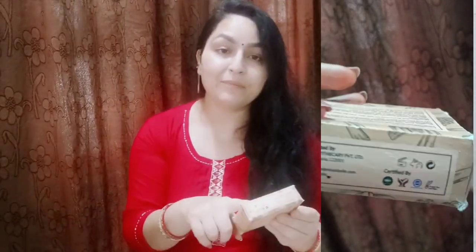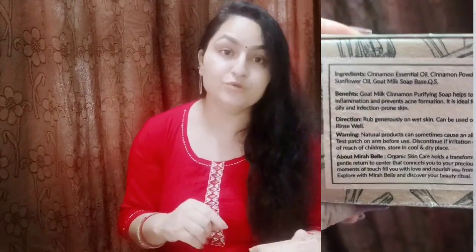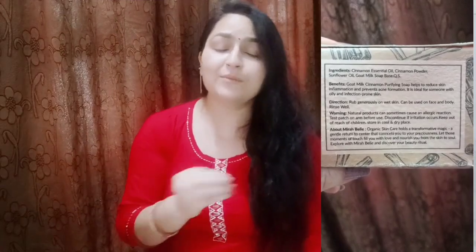You can also use cinnamon essential oil and cinnamon powder. Then there is sunflower oil, goat milk, and soap paste. The benefits of sunflower oil include moisturization, anti-aging, fine lines, wrinkles, and it helps to recover spots. There are many benefits. So it has all the wonderful ingredients which can help your skin overall.